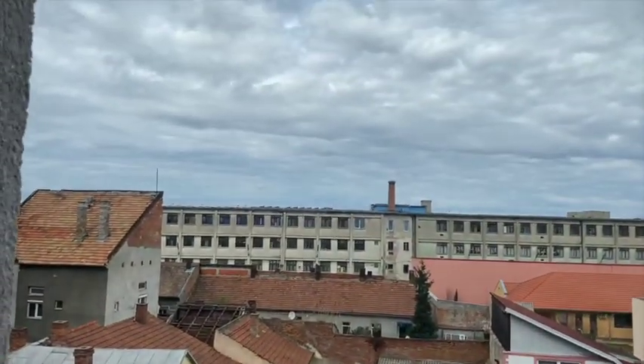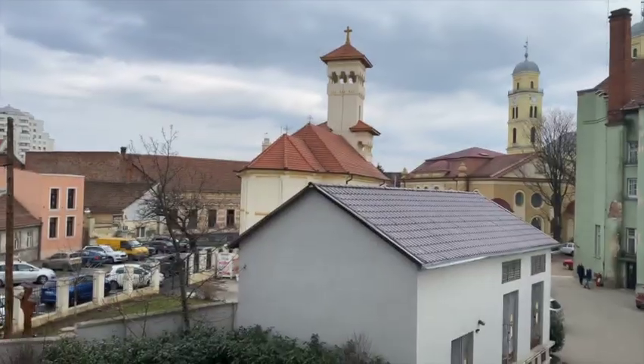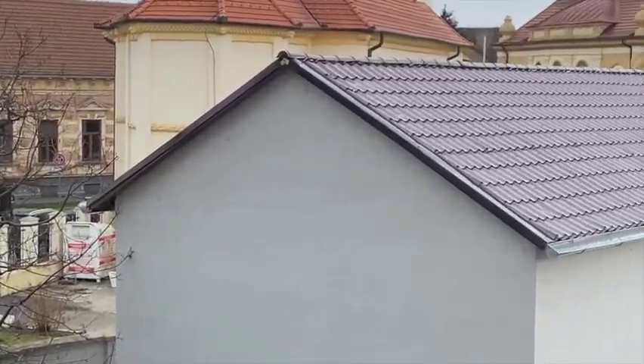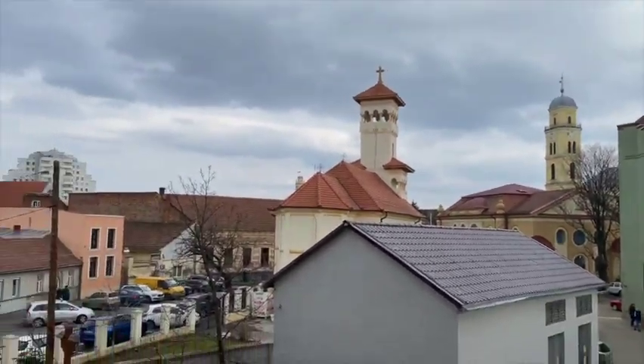Now we're in class. For one of my classes I had to find an art book on an artist that I like, and then here I am on the balcony at the art department where you get to see a lot of cool buildings. There are also some really cool museums in the area.